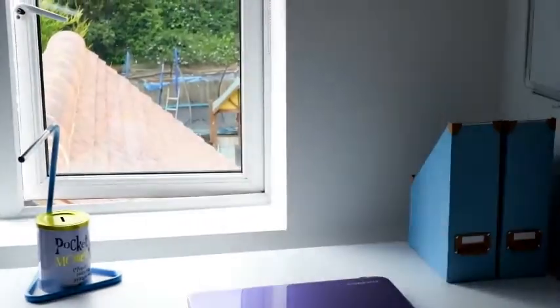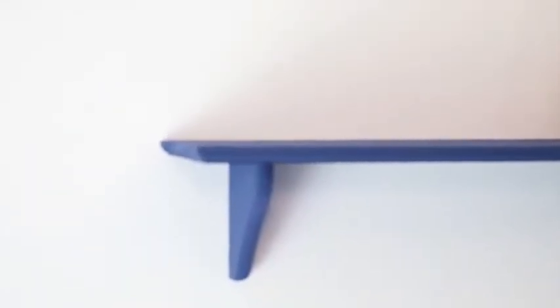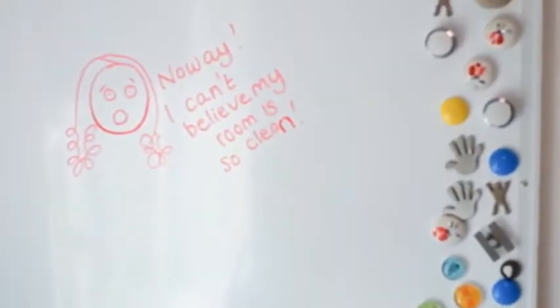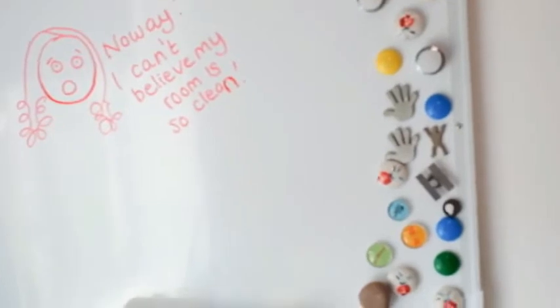The shelf was here before; we just decided to paint it the same colour as the wall, which is Farrow and Ball Drawing Room Blue. She also wanted a whiteboard, and I decided it would be nice if it were a magnetic whiteboard.